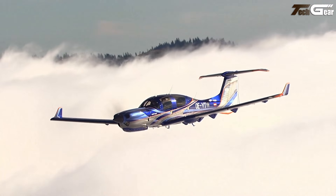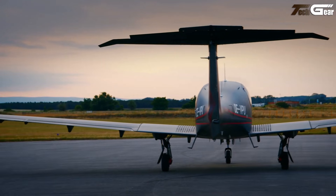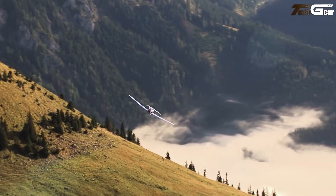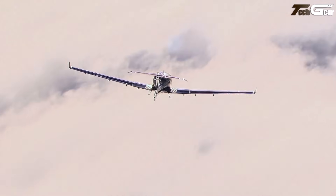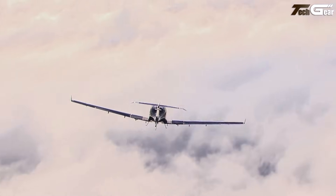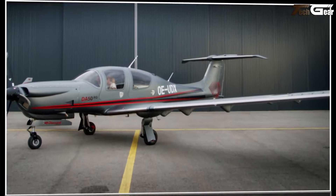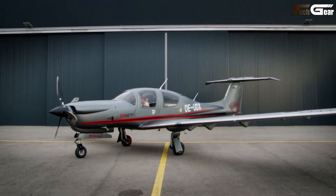With a base price starting at about $1.15 million US dollars, rising toward approximately $1.25 to $1.3 million depending on configuration, Diamond Aircraft positions the DA-50RG as a premium, efficient, and practical choice for pilots wanting performance without bulk. In short, the DA-50RG delivers a refined, capable light aircraft experience — fast, fuel-efficient, comfortable, and versatile.